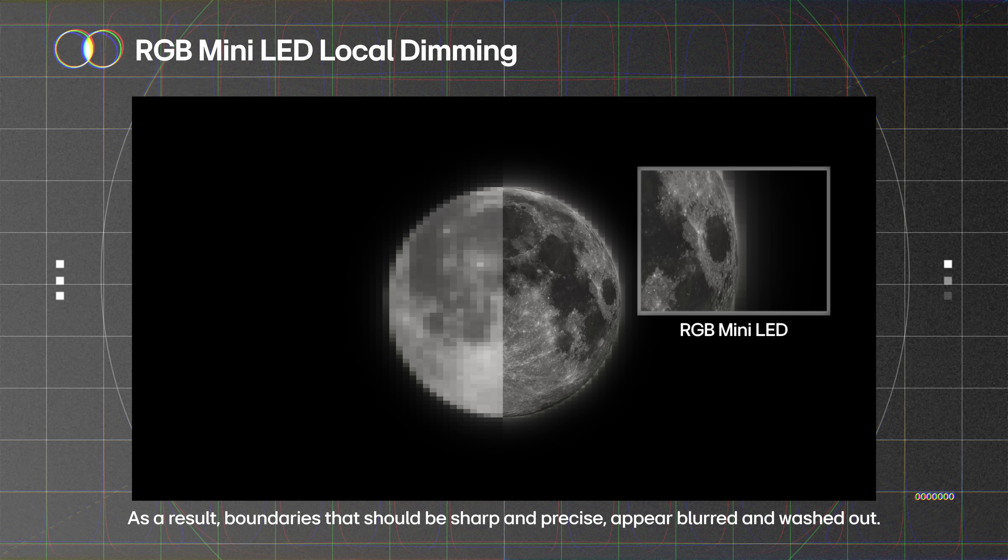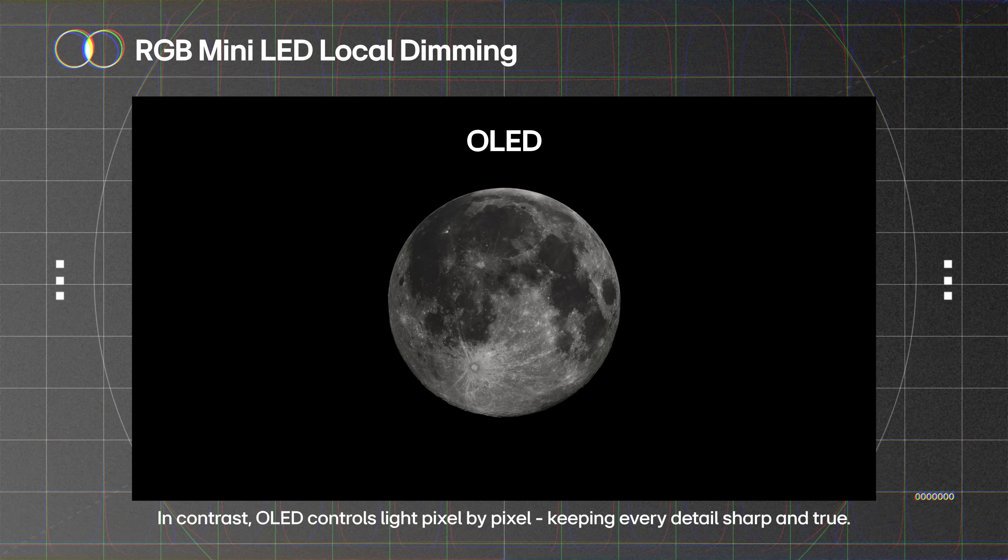As a result, boundaries that should be sharp and precise appear blurred and washed out. In contrast, OLED controls light pixel by pixel, keeping every detail sharp and true.